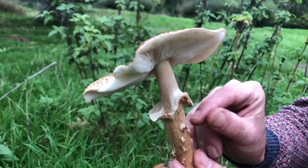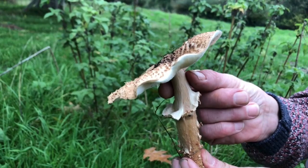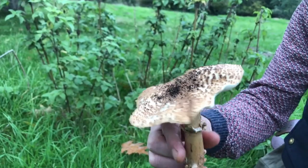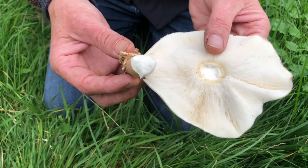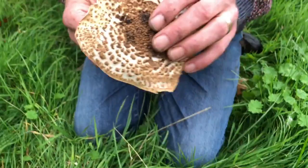Under the cap on the stem we have a skirt, which is very much like a parasol skirt — that thicker edge called a double-edged skirt. You can see it's similar to the skirt of a parasol and is almost removable in the same way. Now, if you remember from my parasol videos, the cap on the parasol is attached by a ball and socket joint — you don't get that with Echinoderma aspera.